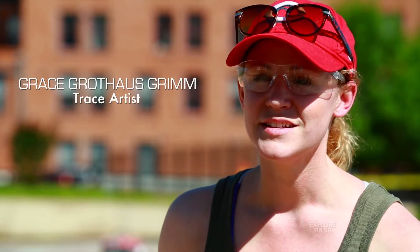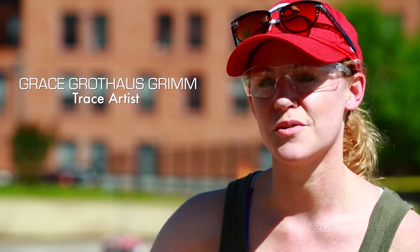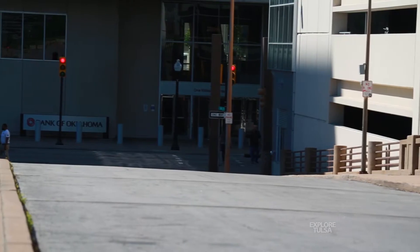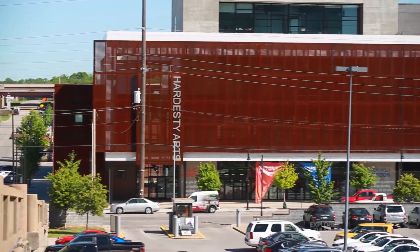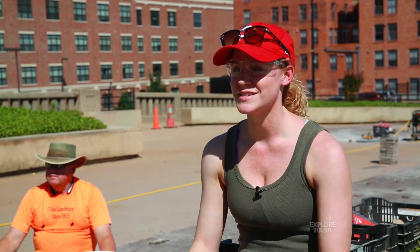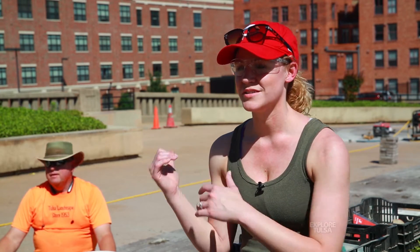This is an important corridor the city has put in place to prevent this railway from blocking the downtown financial district from this burgeoning Brady Arts District, and it's making the city very walkable. We want downtown to become more and more walkable. It's just a short jaunt up here and you can go from all the restaurants and businesses there to all the galleries and restaurants and businesses here.